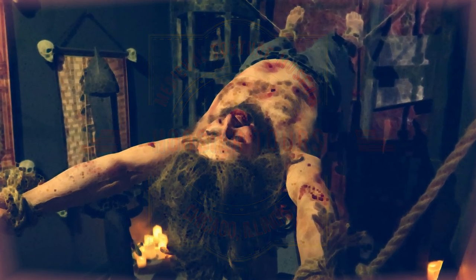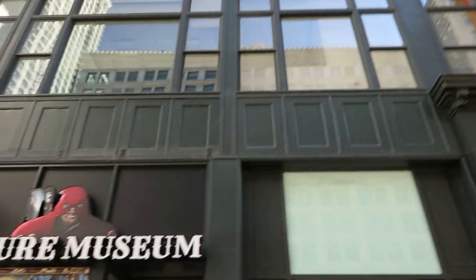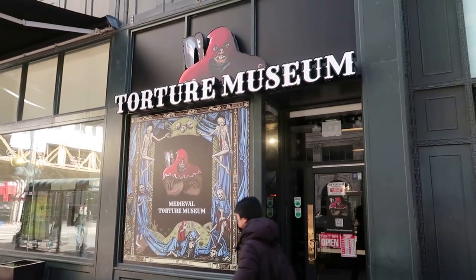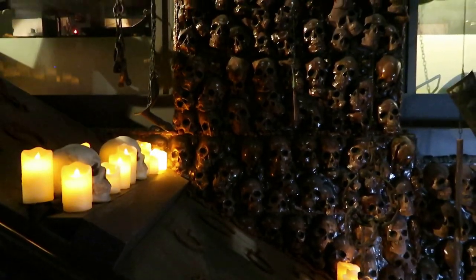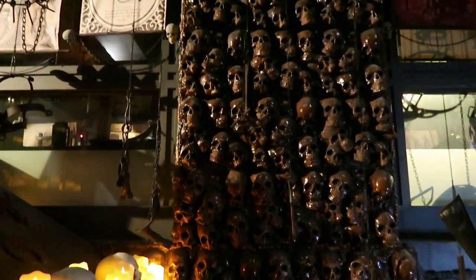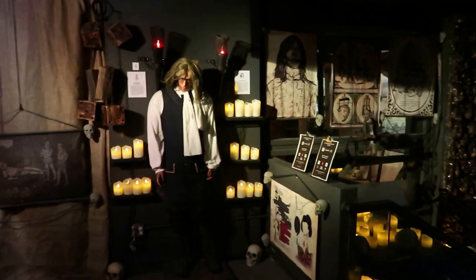I am in Chicago, Illinois right by the historic Chicago Theater, but I'm not here for that — right next to the theater is the Medieval Torture Museum. Warning: this museum has some very graphic displays and content, so if you do not like seeing or hearing about horrific torture and execution, then you should probably skip this video.